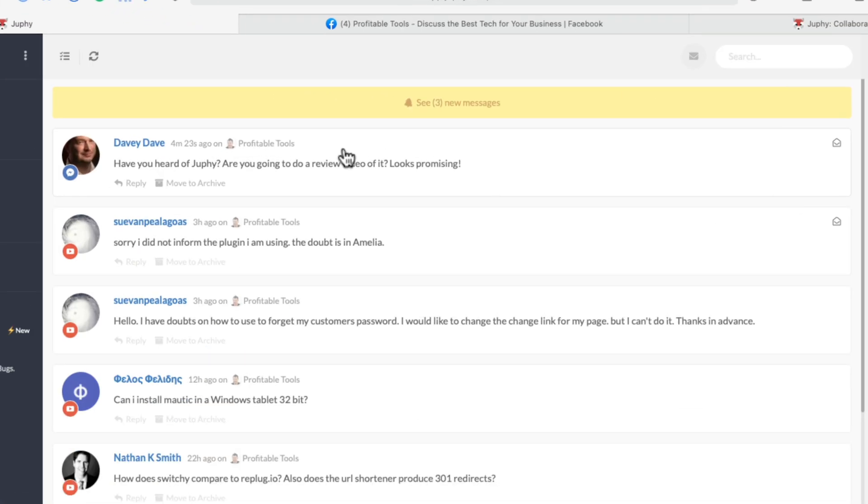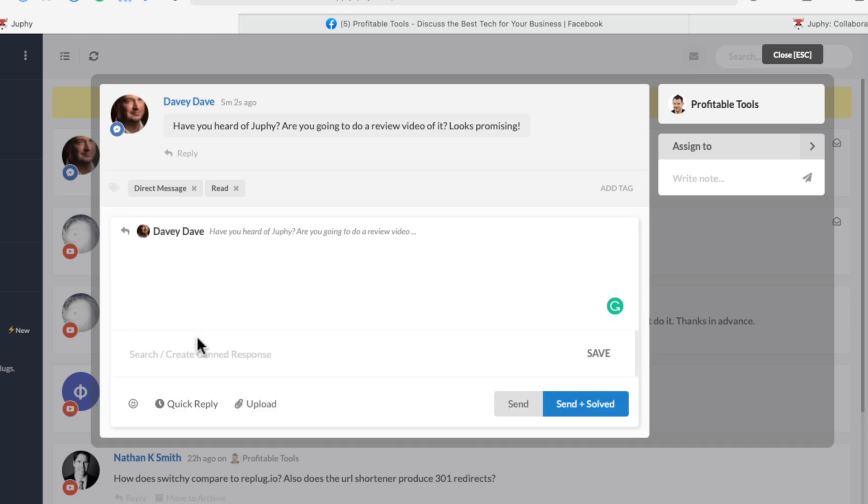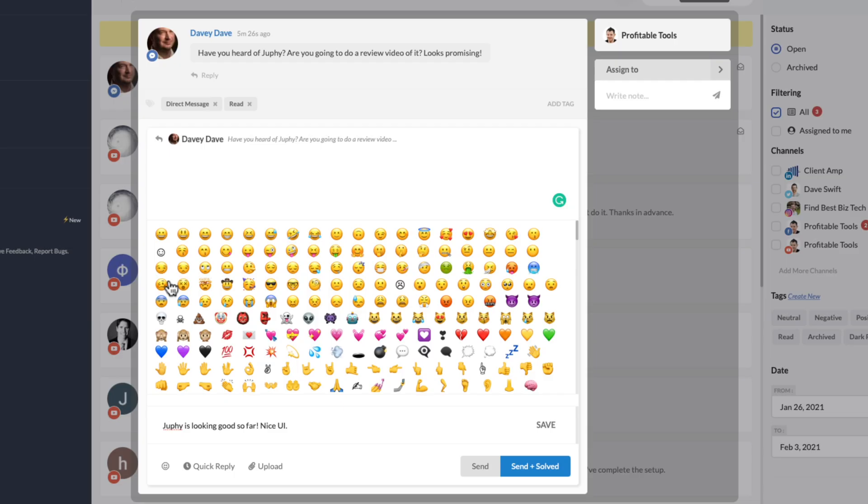Let's look a little more at the features when replying. I'm going to click on this new message from Davy Dave — he's asked if I've heard of Joofy and if I'm going to make a video review. Here I could just type my reply, but there are a few more options. We can of course use emojis, and it does have the option for canned responses, so if you are saying the same thing to someone over and over again you could save that as a canned response and reply to everybody with the same message.